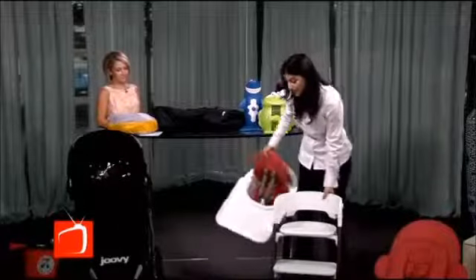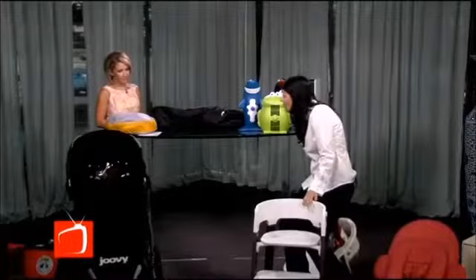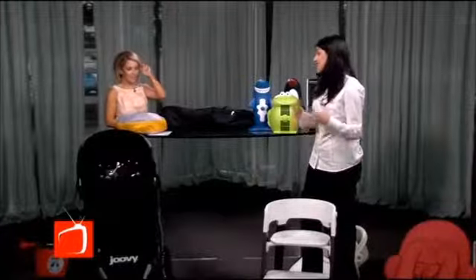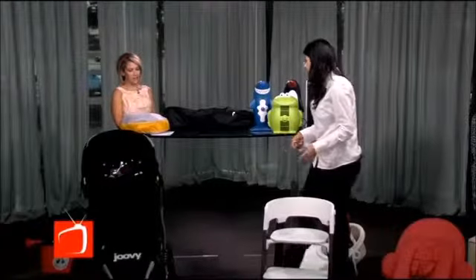Once they're independent enough to get in and out of the chair on their own, it becomes a big kid chair that's going to last you through the big kid years. It has an adjustable footrest that you can set at multiple levels, which is great so that you don't have dangling feet at the table.